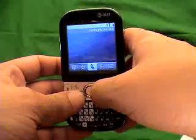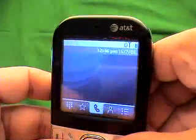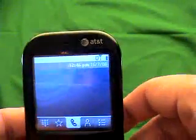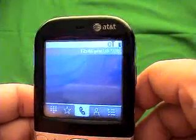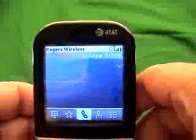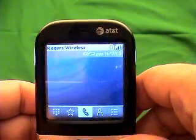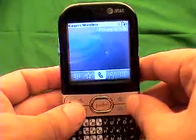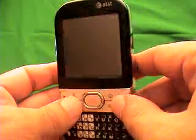You see AT&T come up first — now watch what's going to come up in the top left-hand corner. You'll actually see Rogers Wireless. Now that your phone's unlocked, you can actually use it on Rogers Wireless. It's really that simple to unlock your phone. I hope you've enjoyed this video and I really hope you enjoy your newly unlocked Palm Centro.